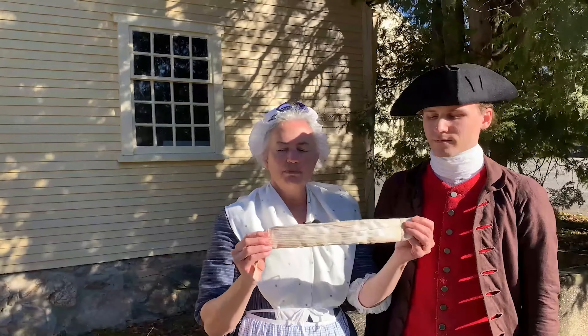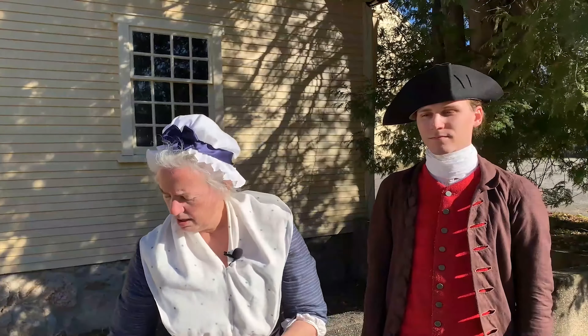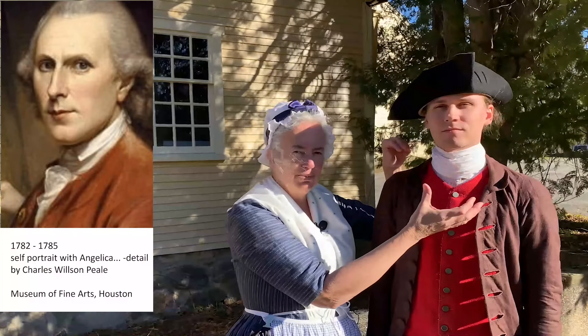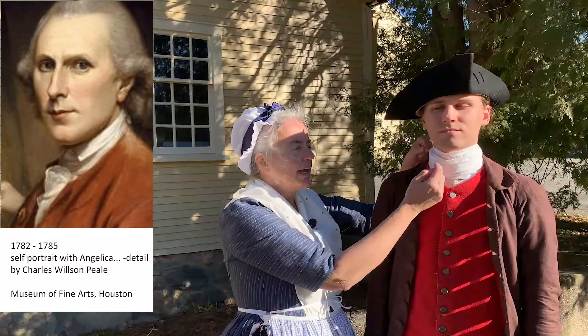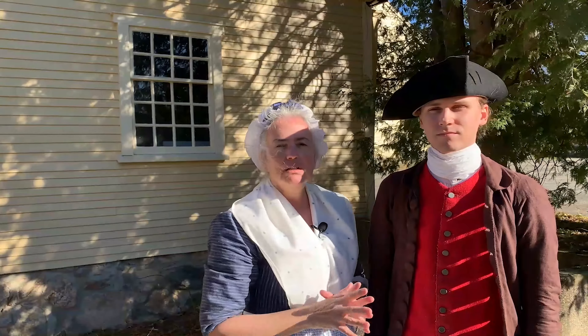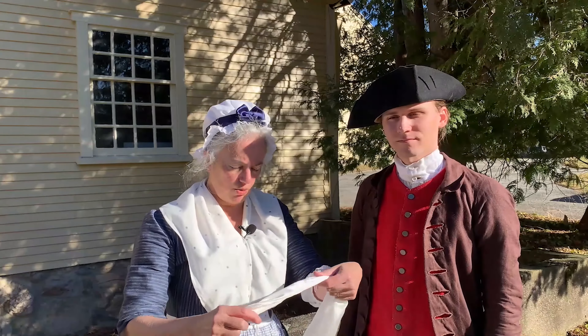Here you can see what a neck stock that is not on the neck looks like. It has a bit of stiffening in it and is finely pleated. It would be made of very fine linen, and then it would close with a clasp or a buckle — in this case a brass clasp. Sometimes the collar would fold out over the stock itself, not to cover it completely, but you might see an inch or so of it, very neatly flattened up against the neck — the neat, formal look of a gentleman.